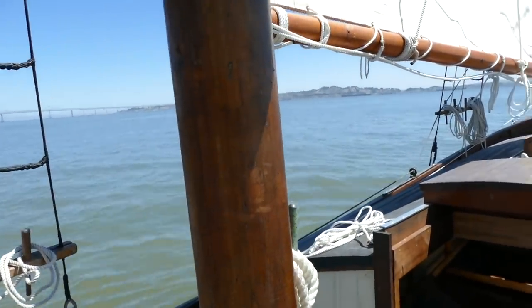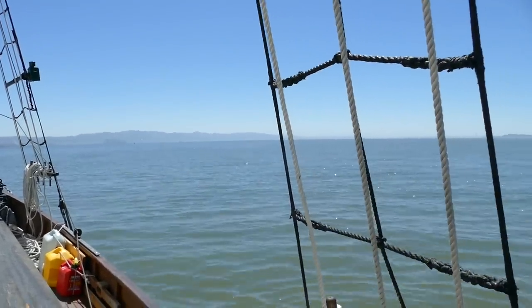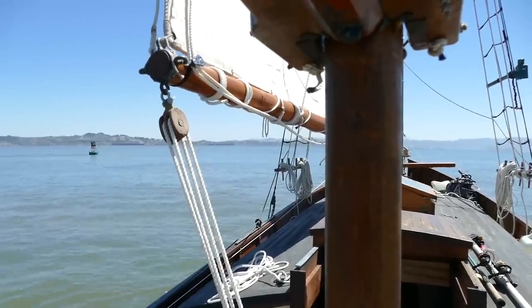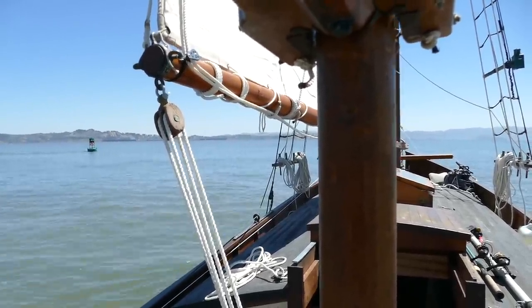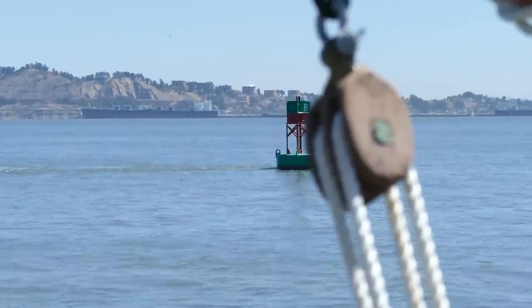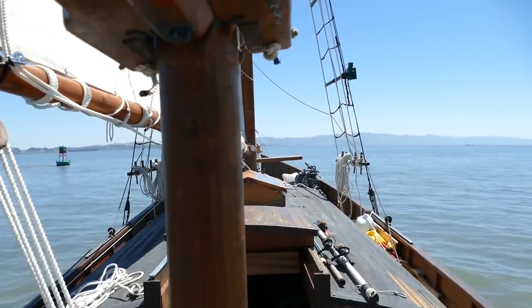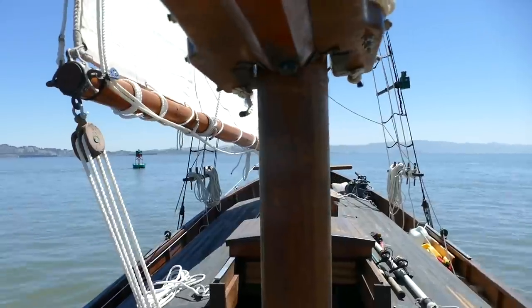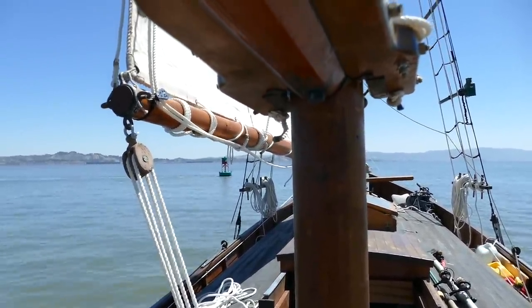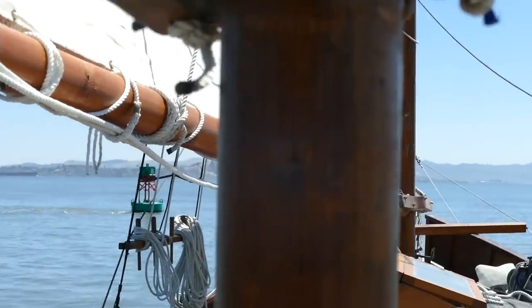We've pretty much lost all of our wind just now. The sails are still full though, and we are just slipping north sideways. You can see the current — we're moving so fast. I'm starting to lose control a little bit — we're slipping probably two knots at least. This might be the end of our sailing.